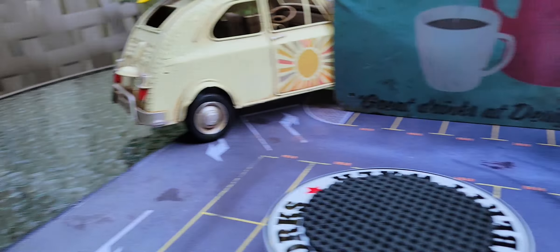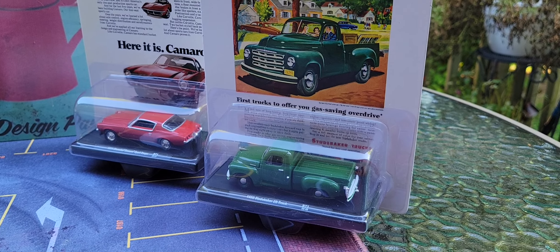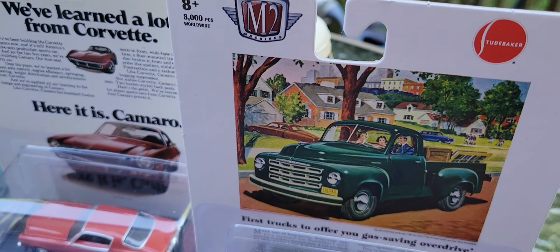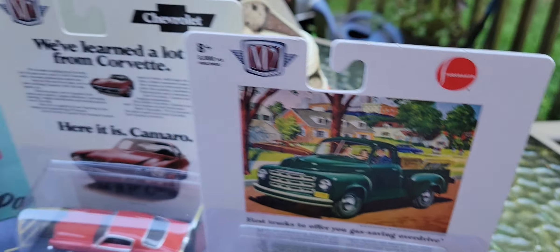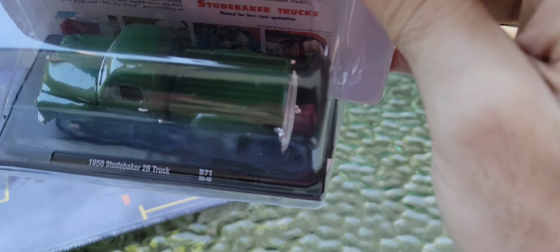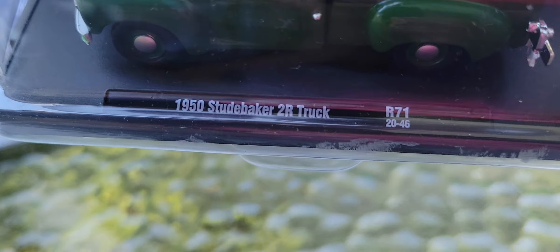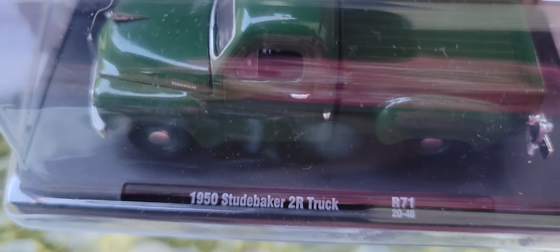Look at that — wake up, be awesome, repeat. Go ahead. Hmm. That is awesome coffee. Awesome coffee right from my coffee mug right now. And what do I have this morning? I'll tell you exactly what I have.